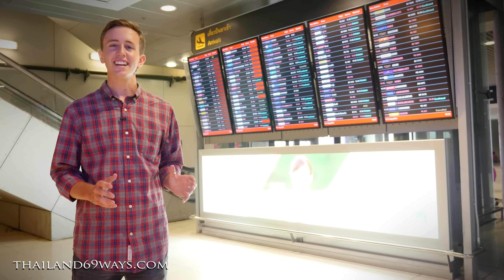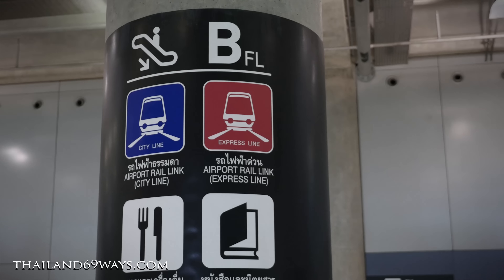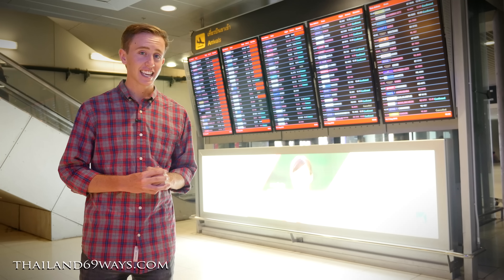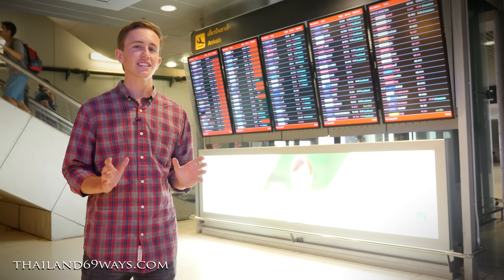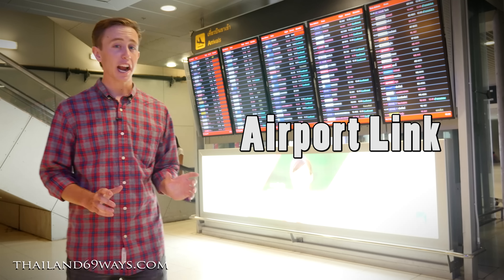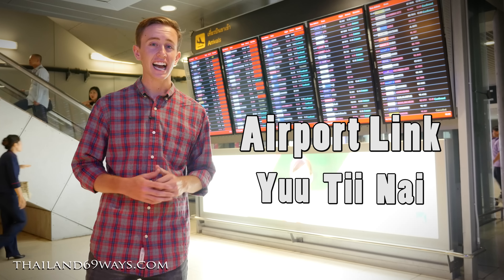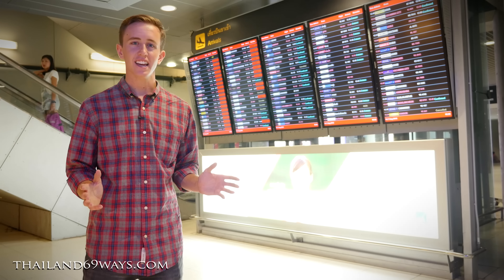Before we use the Airport Rail Link we need to get to a station. Here at the airport that's simple — there are signs everywhere, and I mean everywhere. But just in case you can't figure it out, here's a phrase you can use in Thai: "Airport Link Yoo Tee Nai" — which translates to "where is the Airport Link."